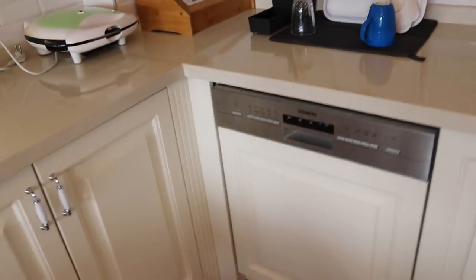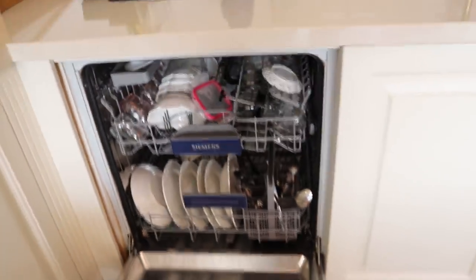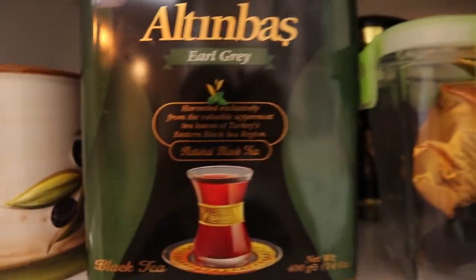Here's our sink. There's a small trash bin there and we dry our dishes here. We also have a dishwashing machine. And these are cabinets — we put glasses, Turkish coffee cups, tea glasses, some plates, that kind of things. And of course, black tea. If you don't have black tea in a Turkish house, that's not a Turkish house. In 90% of Turkish houses you will find black tea.